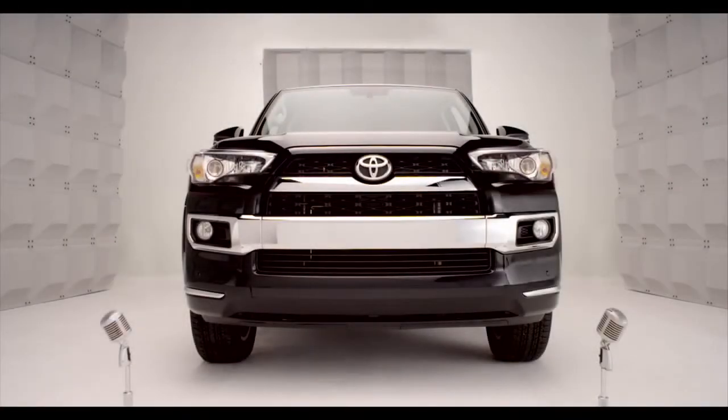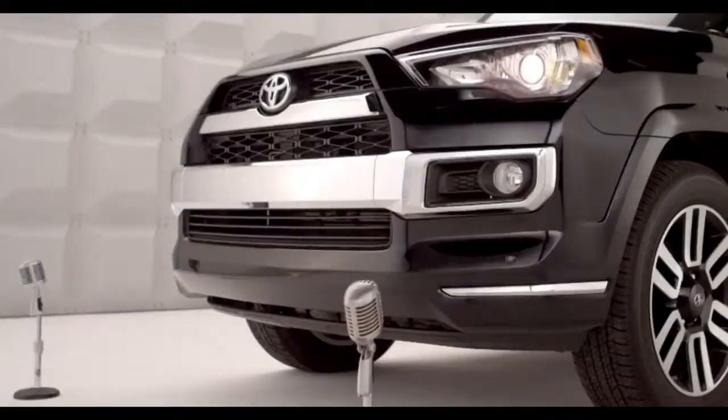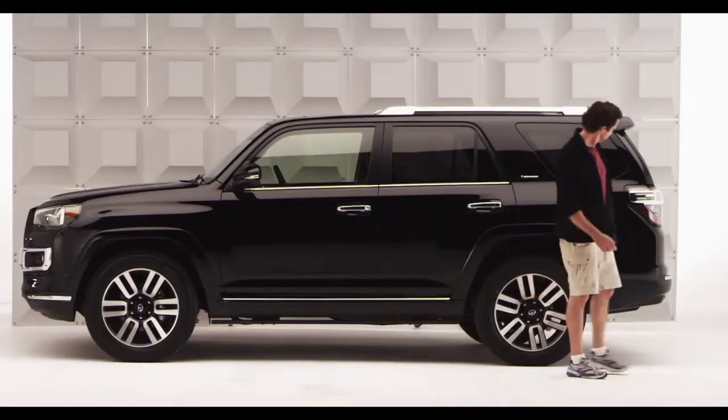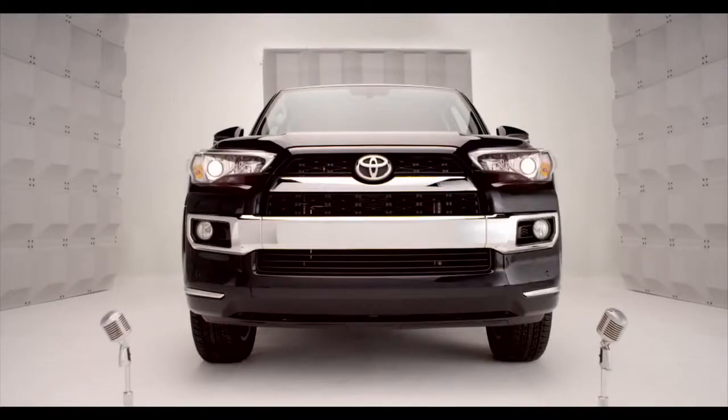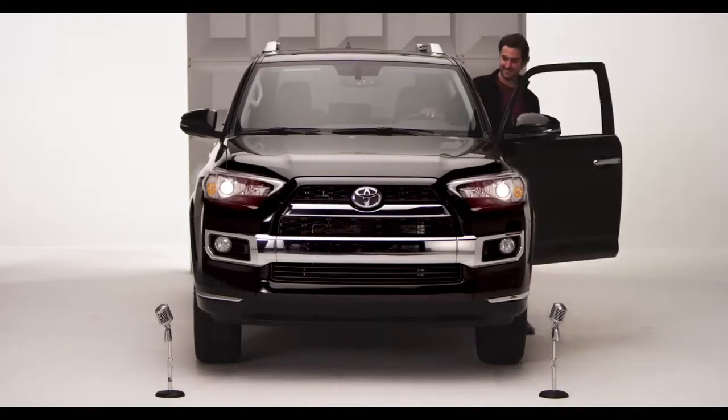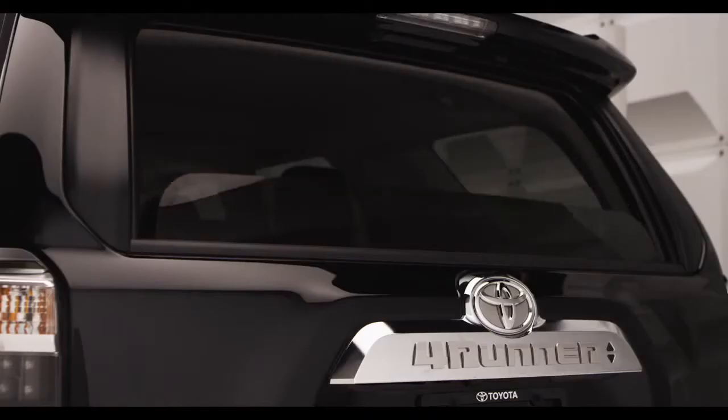Toyota 4Runner Power Rear Glass. So you're a hiker, and while you're out there on top of some mountain, you want a little air out of the back window. That'd be nice. Check out the 4Runner's automatic power rear tailgate window.